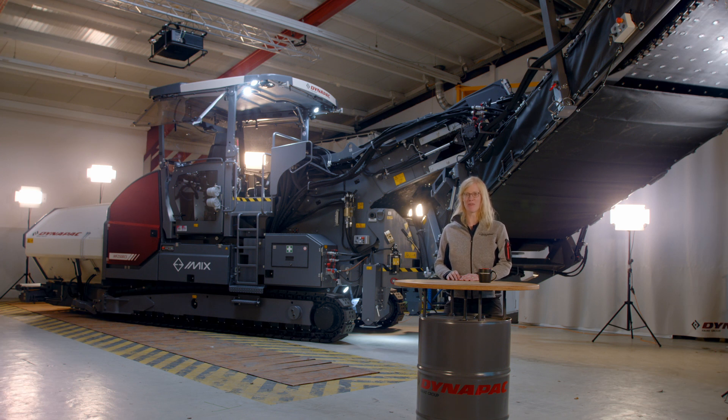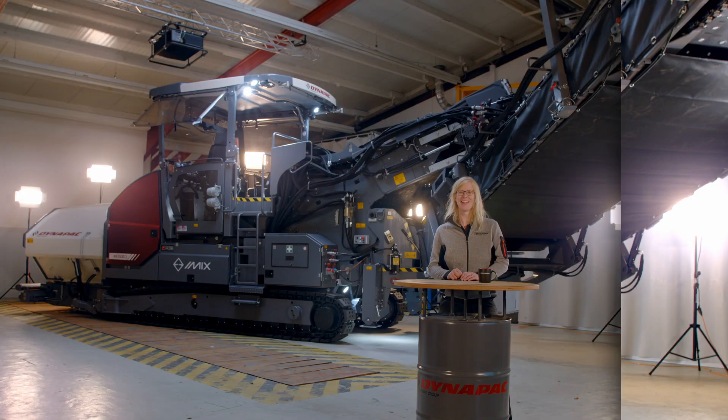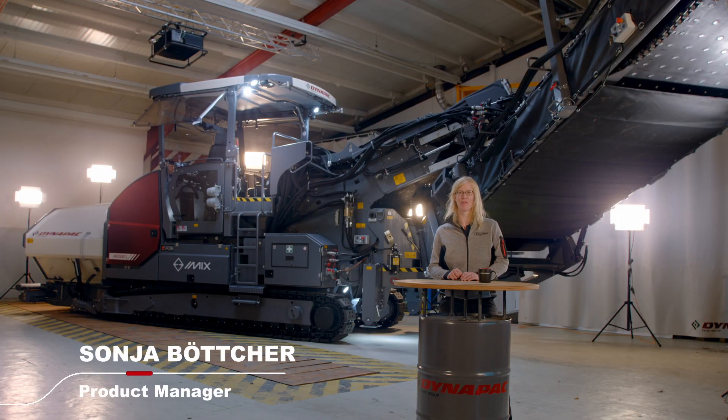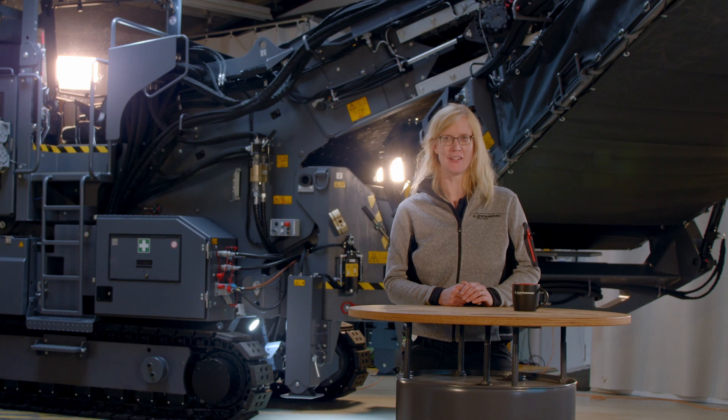Today I present the MF 2500 CS i-Mix. The heated scraper eases up the life of the operator when the weather conditions or the material are tough. The liftable platform gives the operator an excellent overview, especially when the swing app is mounted.